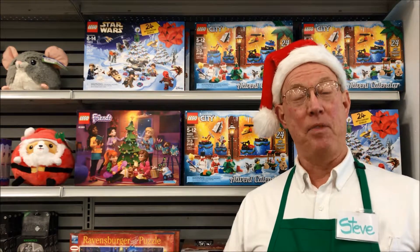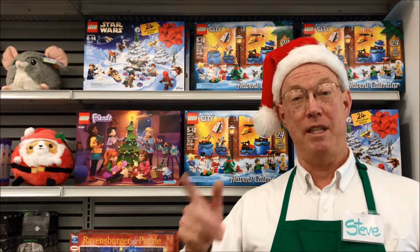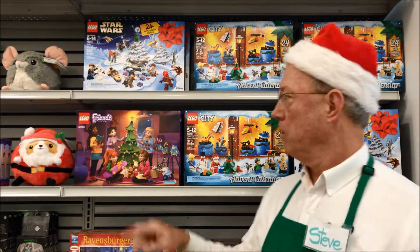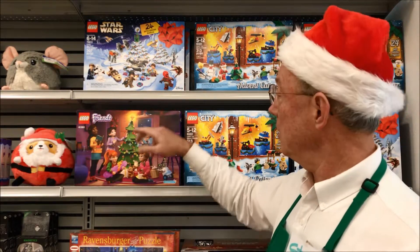Hi, I'm Steve at Fundamonium. This Saturday is the first day of December. Have you picked up your LEGO advent calendar yet? We've got three types of advent calendars.